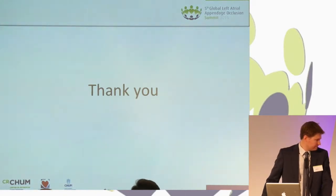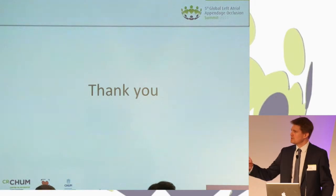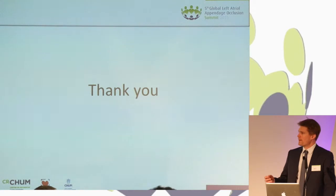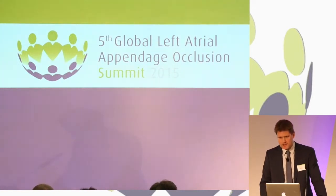Thanks a lot. Is it possible to repeat the question about the use of ICE after your talk? These were excellent cases and clinical applications of the technology. So, how many of you think ICE is a valid tool for LA guidance?